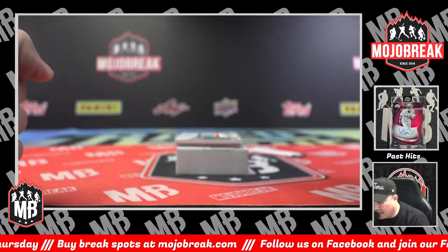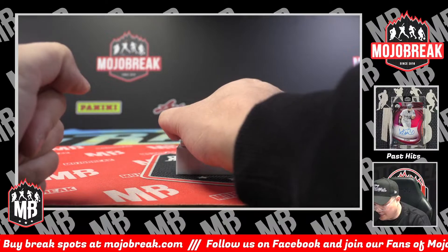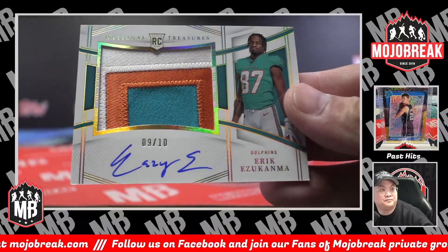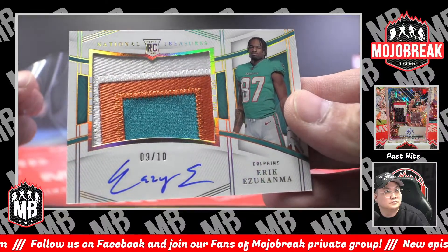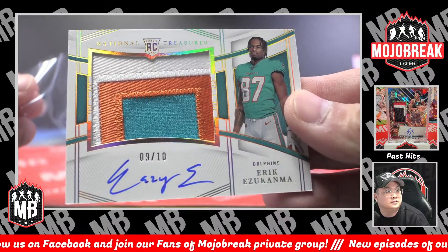Not the true RPA, but hollow gold parallel rookie patch auto — Easy E, Eric Enslow, for the Dolphins, 9 out of 10. Miami Dolphins — Salia.